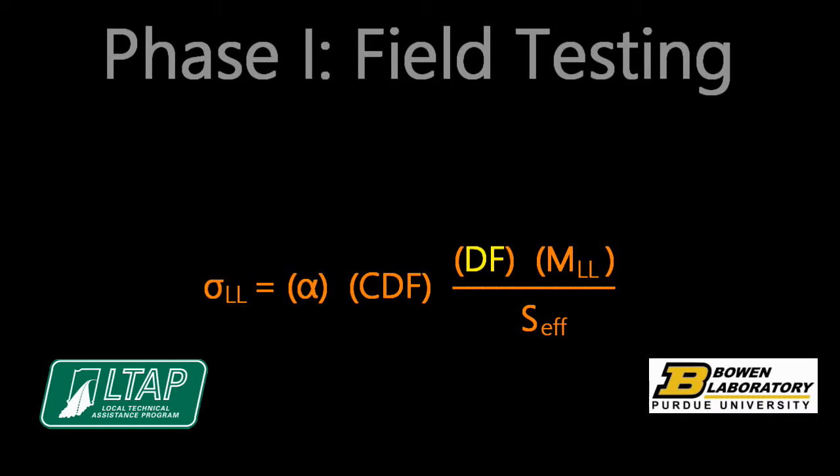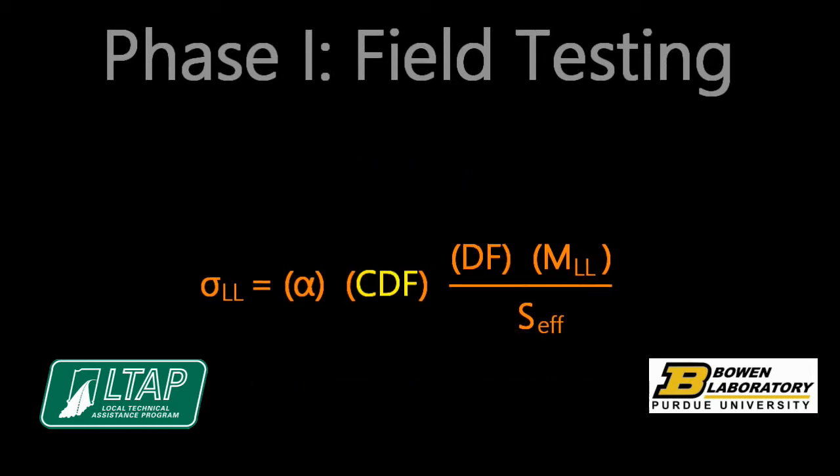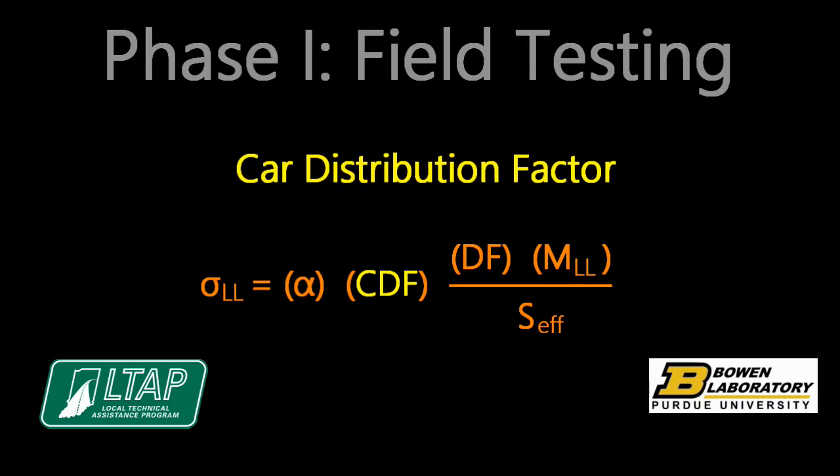The live load moment is dispersed to each flat car by using a distribution factor. The lever rule can be used to reasonably and conservatively distribute live load moment between cars connected with a longitudinal connection. Comparisons of the distribution factor determined by field measurements and computed using the lever rule for the seven railroad flat car bridges provided reasonably good agreement. The moment within each flat car is then distributed to each primary member by the car distribution factor.